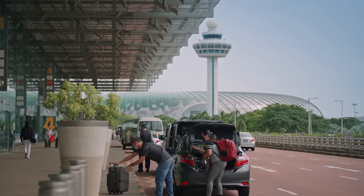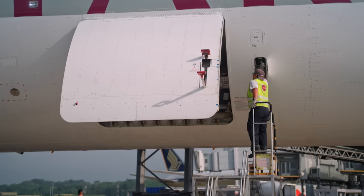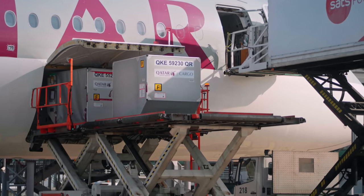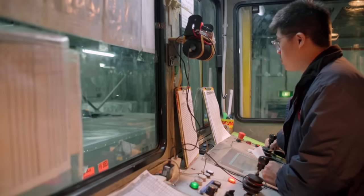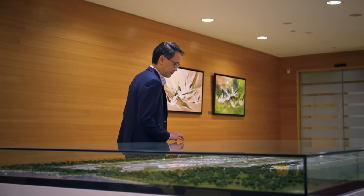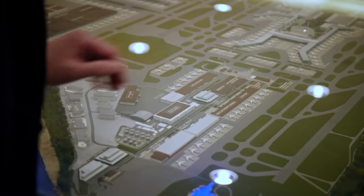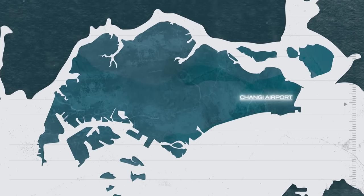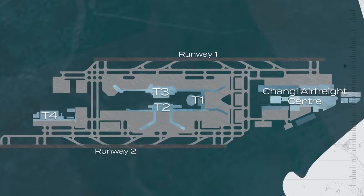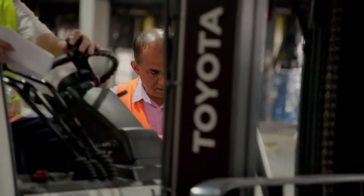Changi Airport is world-renowned for its award-winning passenger terminals and facilities. But beyond the tarmac lies a hidden world. Every year, close to 2 million tons of cargo passes through Changi Air Freight Centre — the 10th largest international air cargo hub globally. Spread across 47 hectares, that's over 50 football fields, housing multiple players. Changi Airport sees itself as the conductor of the orchestra, making sure everything moves smoothly.